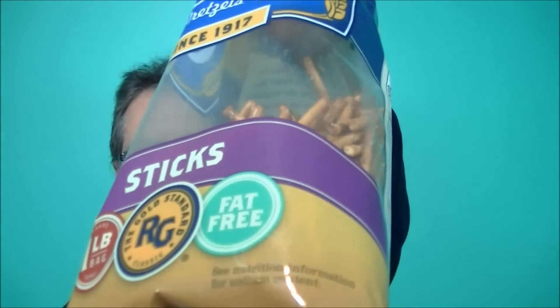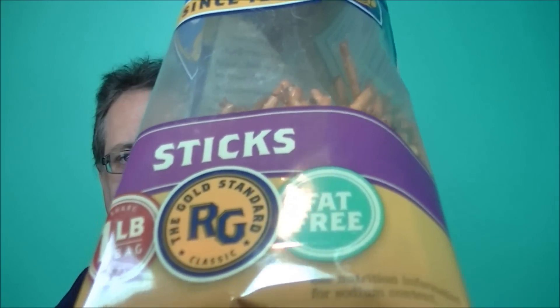By the way, the Rolled Gold is fat-free, and the Schneider's is zero trans fat. They're both good, man. It's hard to choose — if I had to pick one...